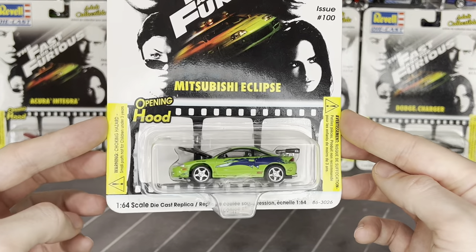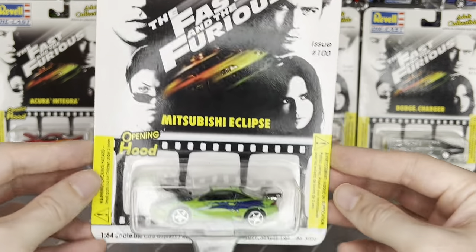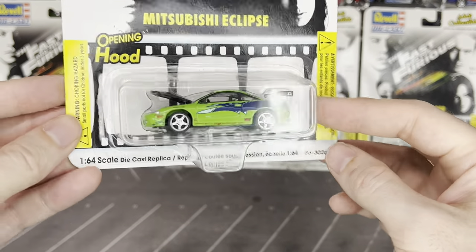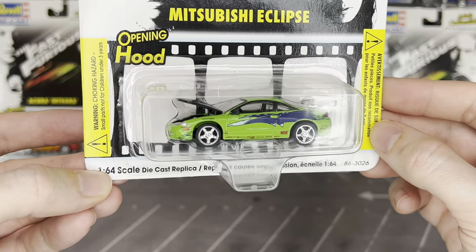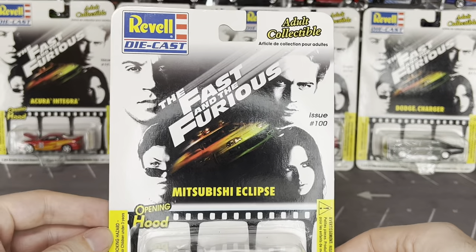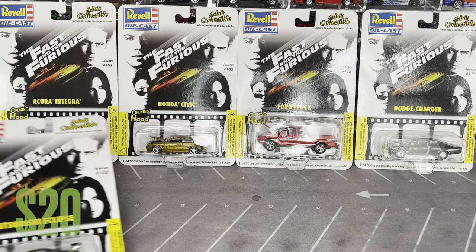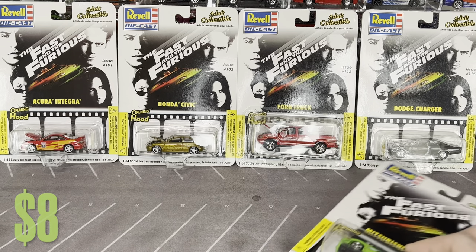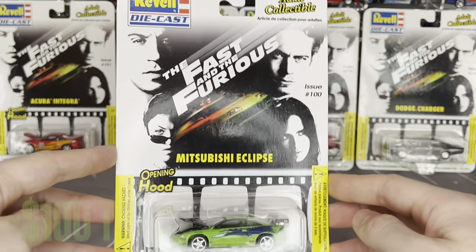Moving on to other brands - from the early 2000s we have Revel die-cast. I've opened this car on the channel; really good details. They're 1:64 scale but noticeably smaller than Hot Wheels so they look funny next to each other. Still neat and definitely worth keeping sealed since they're over 20 years old. I also have Ja Rule's Integra, Hector's Civic hatch (which I'd love to crack open), Brian's Ford Lightning, and Dom's Charger.